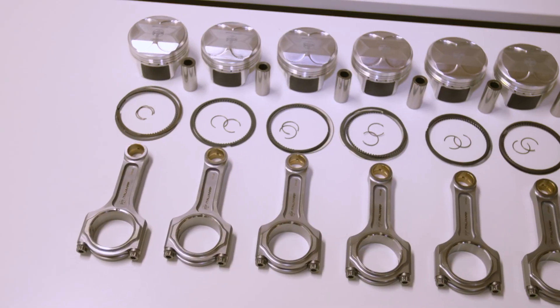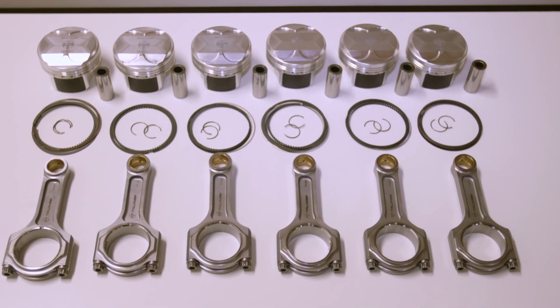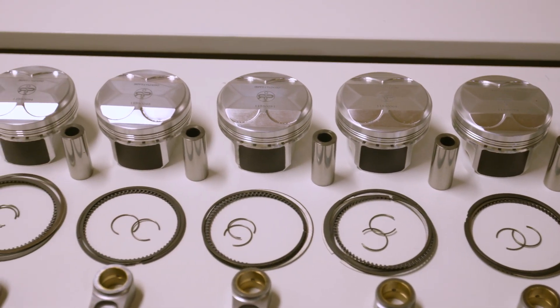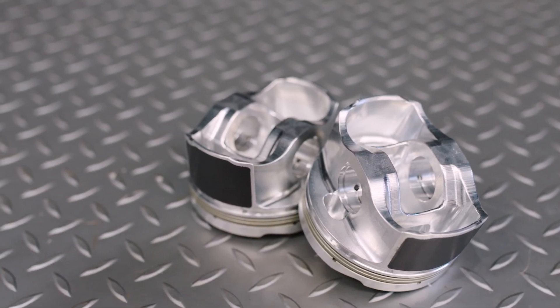They decided to forget the entry level for RB — they haven't had a phone call for an RB build under a thousand horsepower in a long time. So the decision was made to start the Silver series at 1,000 horsepower as entry level for the IRP RB range, with Gold taking it up to 1,200–1,400 horsepower, and Platinum being the race version.